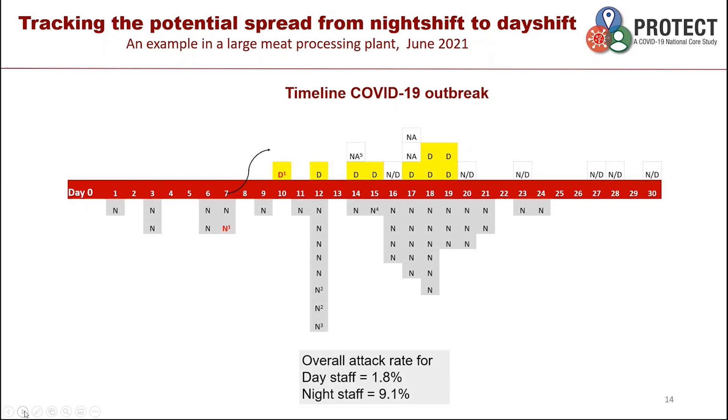We tracked cases spread in outbreak sites. Here you can see that the night shift workforce had five times higher attack rates than the day shift workers, but the first day shift worker to test positive was the partner of a night shift worker who had tested positive four days ago. The success of these companies was that they were able to implement control measures to stop the spread of cases from night shift to day shift.